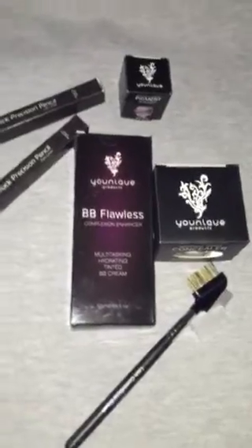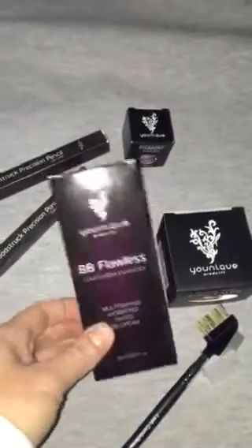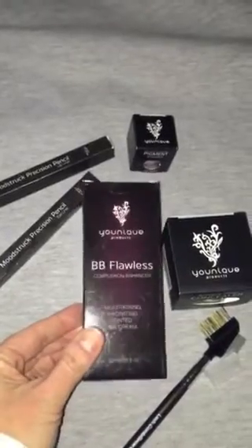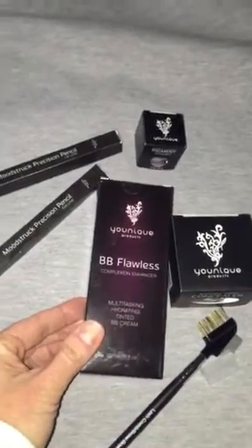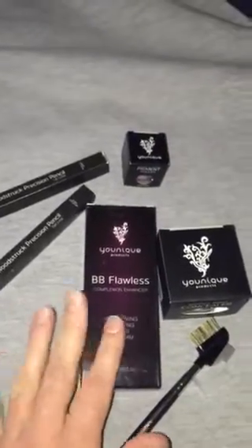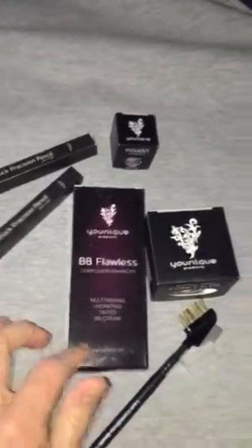There are so many awesome products in this collection, but our flawless BB cream is amazing. It has such great, smooth, fantastic coverage. I have a couple of regular customers who adore it already, and I can help you with color suggestions if you'd like.